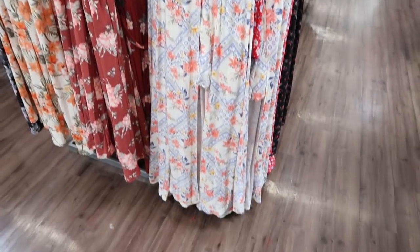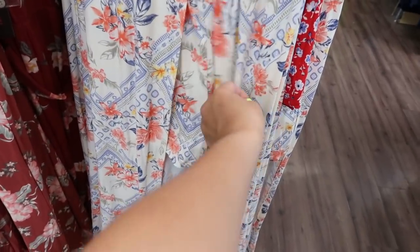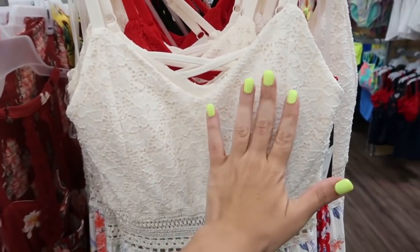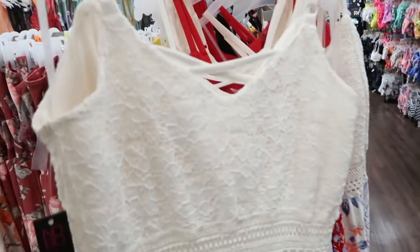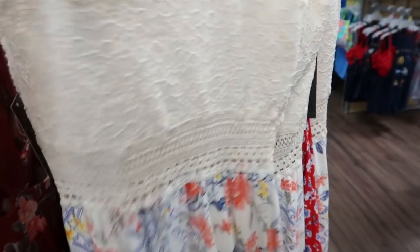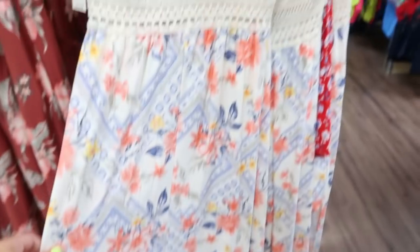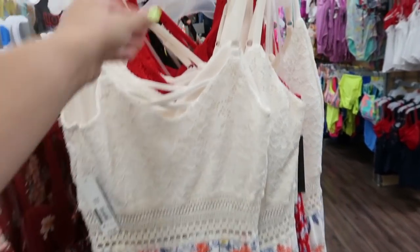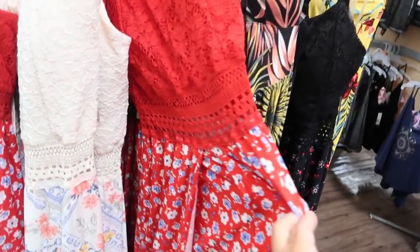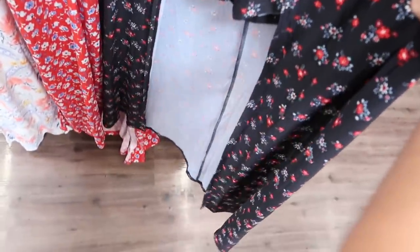I'm also seeing a new little romper from No Boundary. It's a short romper with a skirt attached, so you have coverage in the back. The top has crochet with some padding, and the back has a crisscross design with adjustable straps and crochet through the middle — there are holes in it so you will see your skin through that. This one is $16.96. It comes in ivory with blue and coral, red-white-and-blue floral, and black-red-and-blue floral.